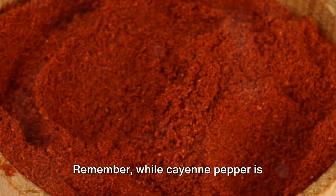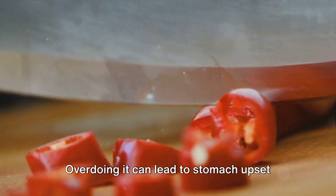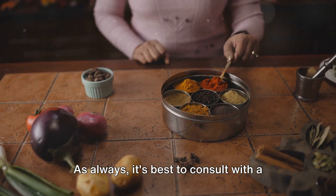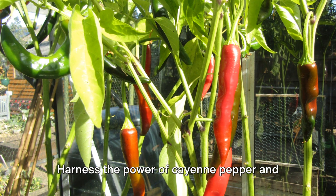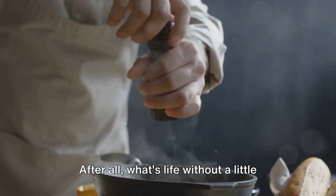Remember, while cayenne pepper is generally safe to consume, moderation is key. Overdoing it can lead to stomach upset and heartburn. As always, it's best to consult with a healthcare professional before making any major changes to your diet. Harness the power of cayenne pepper and let your health shine. After all, what's life without a little spice?